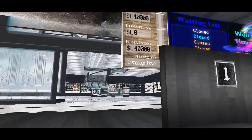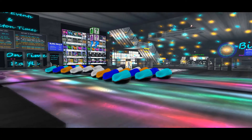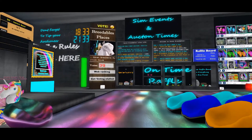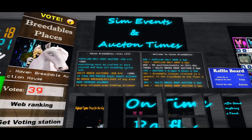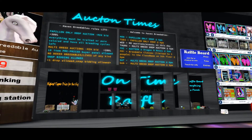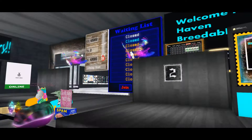I updated this entire store, auction house, and even the breedable store. Unfortunately that boat board had almost 700 boats and I accidentally took it back and reset it. I moved the kiosk to different places — my coloration is still the same but it's not as cluttered. I don't have the rainbow anymore. Right now the auction house and store are still a mess. I have tons of stuff to do — sim events, auction times, and I'm going to be adding another board for special events I'm personally holding.